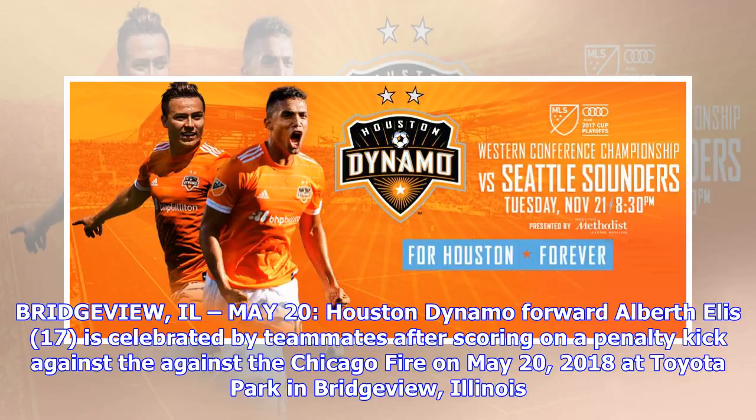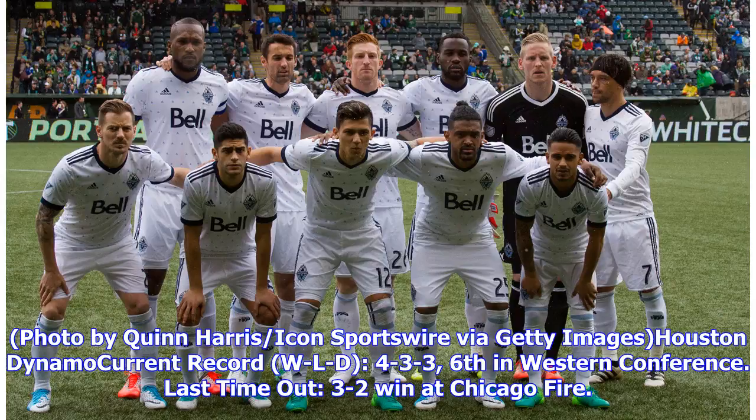Houston Dynamo forward Albert Elis, number 17, is celebrated by teammates after scoring on a penalty kick against the Chicago Fire on May 20th, 2018 at Toyota Park in Bridgeview, Illinois. Photo by Quinn Harris, Icon Sportswire via Getty Images. Houston Dynamo current record: W-L-D 4-3-3, sixth in the Western Conference. Last time out: 3-2 win at Chicago Fire.